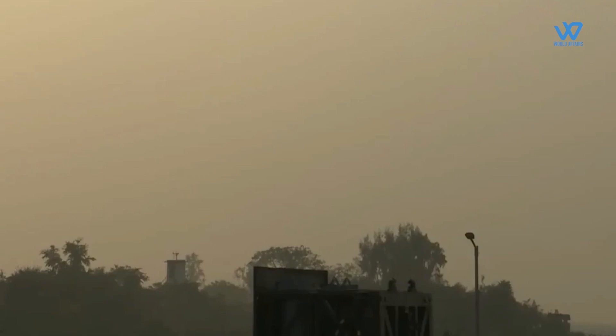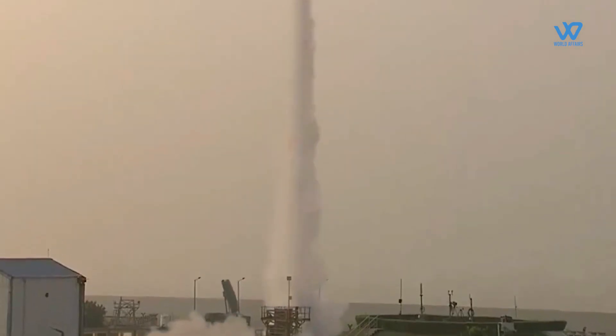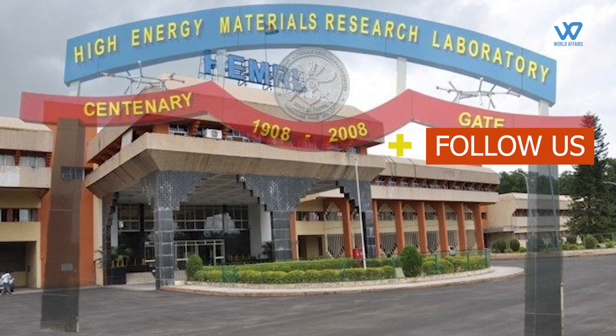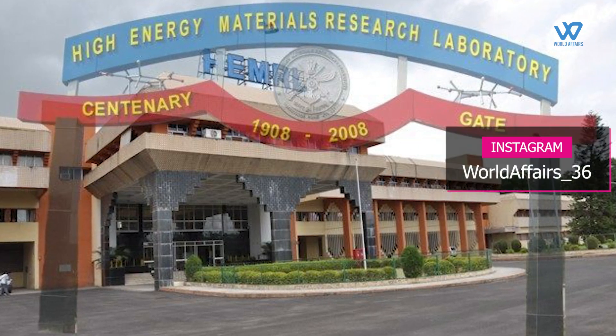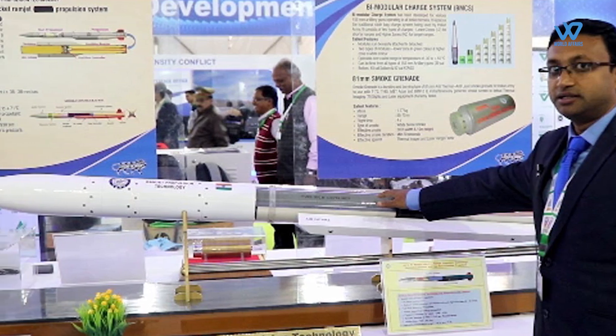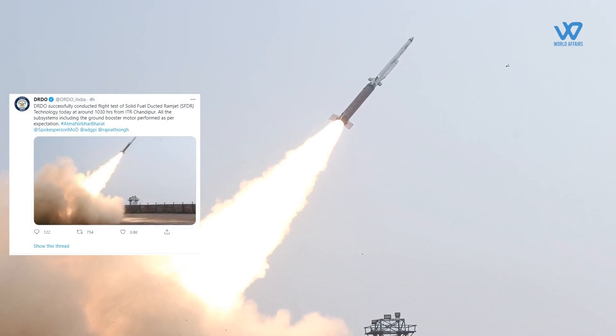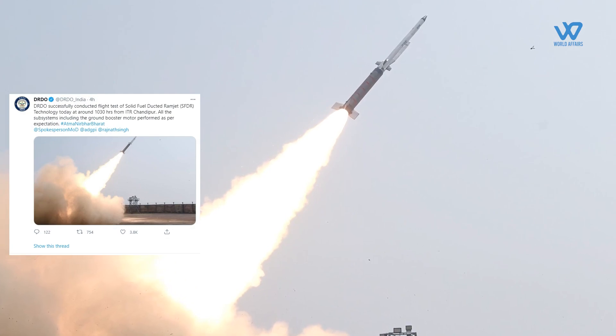Today, the Defence Research and Development Organisation (DRDO) successfully conducted a flight test of Solid Fuel Ducted Ramjet (SFDR) technology in Odisha, which is crucial for the indigenous development of long-range air-to-air missiles. The Pune-based DRDO facility, High Energy Materials Research Laboratory, played a key role in developing the technology. DRDO confirmed that during the test, all subsystems including the ground booster motor performed as expected.